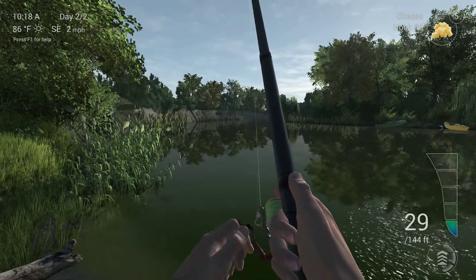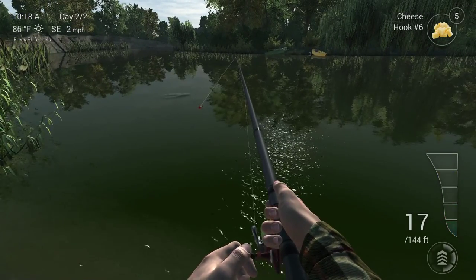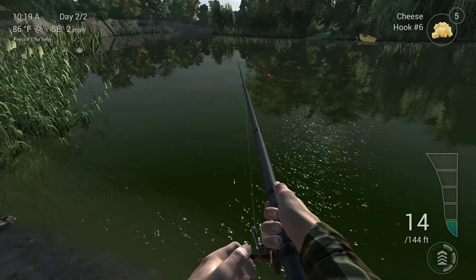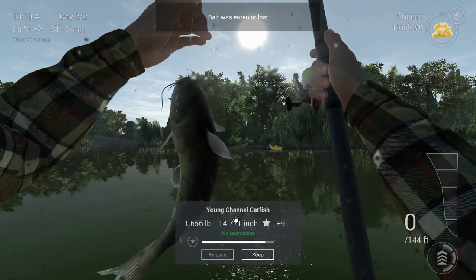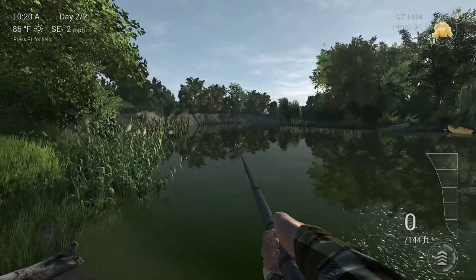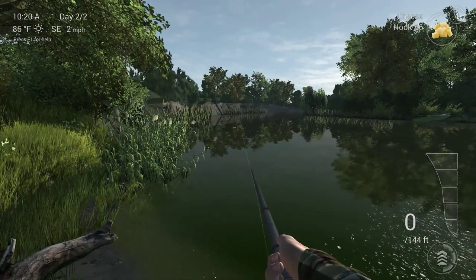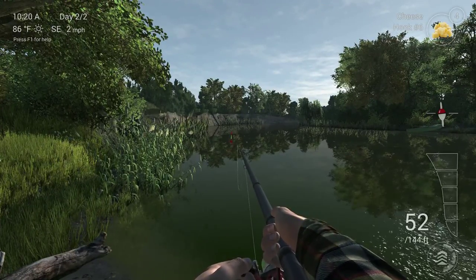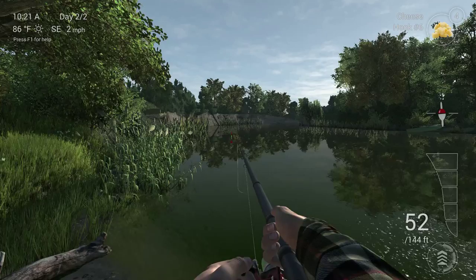We've got something! Let him wear himself out. That ripple on the water, isn't that beautiful? It's another young catfish, 1.6 pounds. But that just proves there are catfish in there - we just need a big one, just a big one would be nice. Let's just go a little bit further over. Risk of getting snagged, but we are actually catching catfish which is the main thing. We also have some cut bait which we could potentially use instead of the cheese.